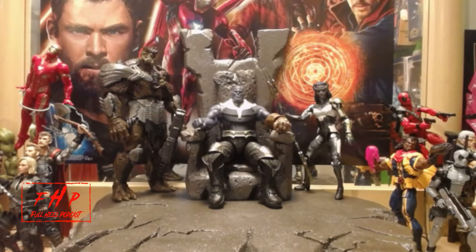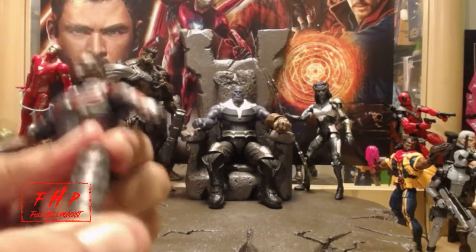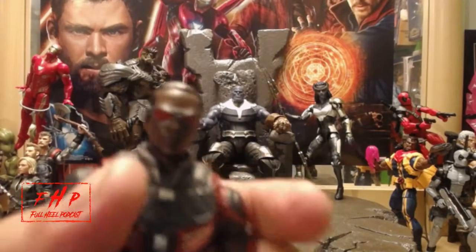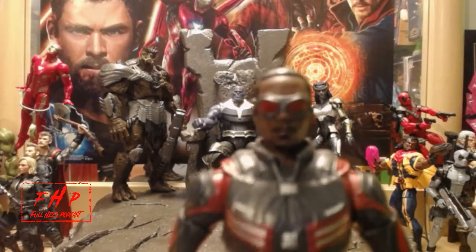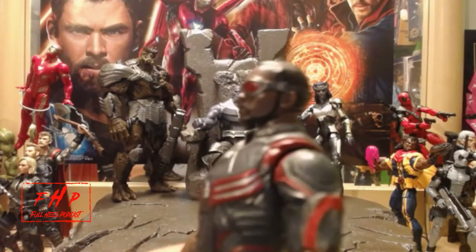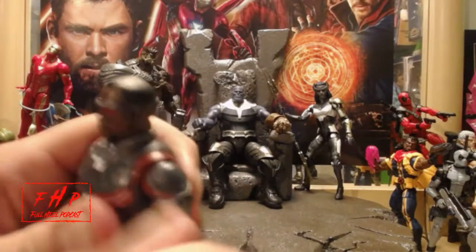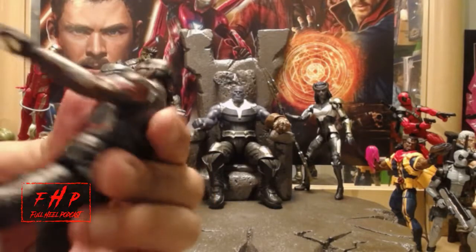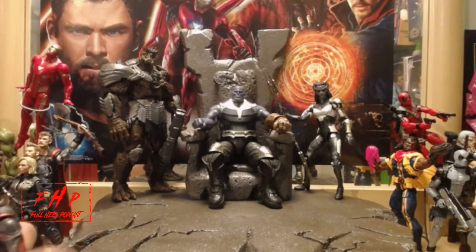Let's start with Falcon without the wings first. Pretty alright leg articulation — the legs aren't too locked up. The face sculpt, let me get in there. It's not too bad, actually pretty good. Nice swivel at the bicep, no butterfly articulation but whatever, it's just Falcon. He has the hands for the Uzis — I wish he came with the Uzis but no Uzis.